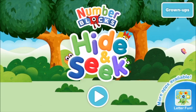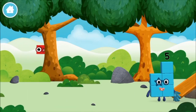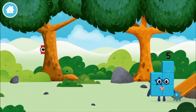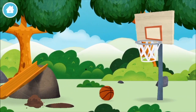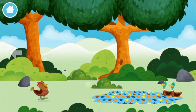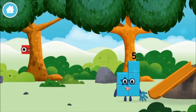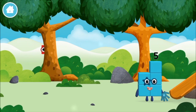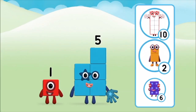Hide-and-seek! Let's play. Where are all of the number blocks? Can you find them? A basketball... a chicken... one mole digging a hole. A number block was hiding behind a tree. Do you know which number block?